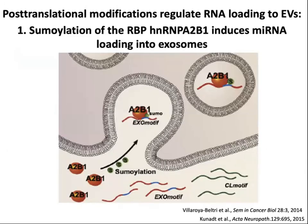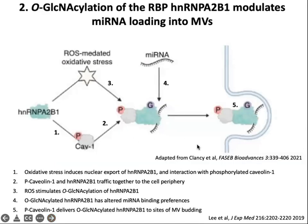Another line of research involves how RNA-binding proteins load RNA into extracellular vesicles with respect to post-translational modification. For HNRNP-A2B1, this involves a couple of modifications: sumoylation, which induces microRNA loading into exosomes; and O-GlcNAcylation of the same protein, which can modulate microRNA loading into microvesicles. This mechanism occurs downstream of oxidative stress, which induces nuclear export of the RNA-binding protein and interaction with phosphorylated caveolin-1. The phospho-caveolin-1 and HNRNP-A2B1 traffic together to the cell periphery, where O-GlcNAcylation allows binding to microRNA, and the whole complex is delivered to sites of microvesicle budding.